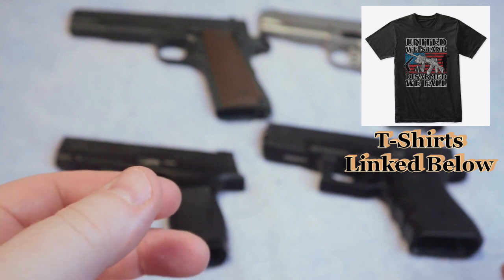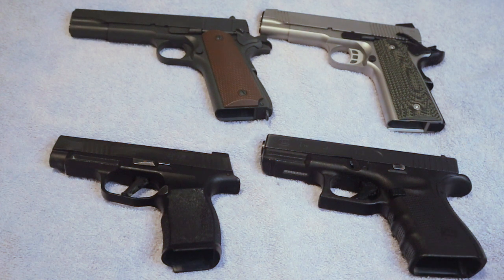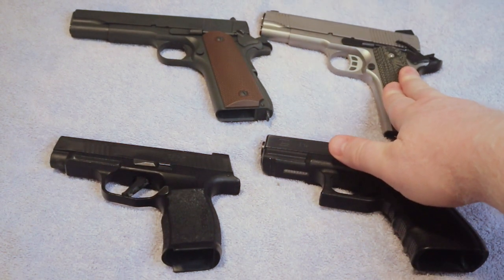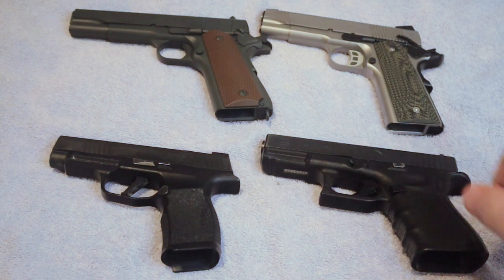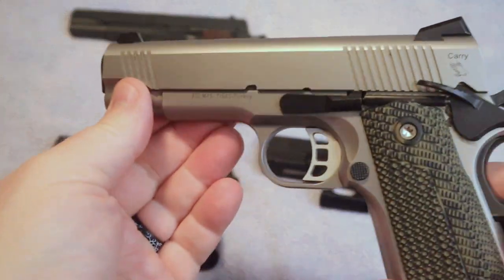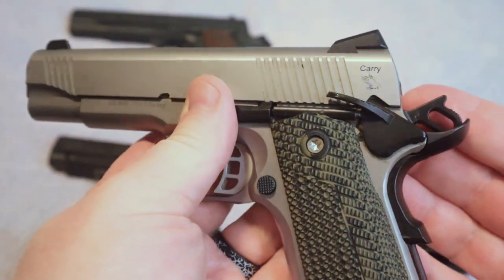When we're talking about a 1911, we're talking about a gun design that is well over a hundred years old. John Moses Browning created it and it was adopted by the military back in 1911, serving our nation for quite some time. There are still a lot of folks that carry these — you can find them in various configurations specifically targeting the concealed carry market, just like this one here.